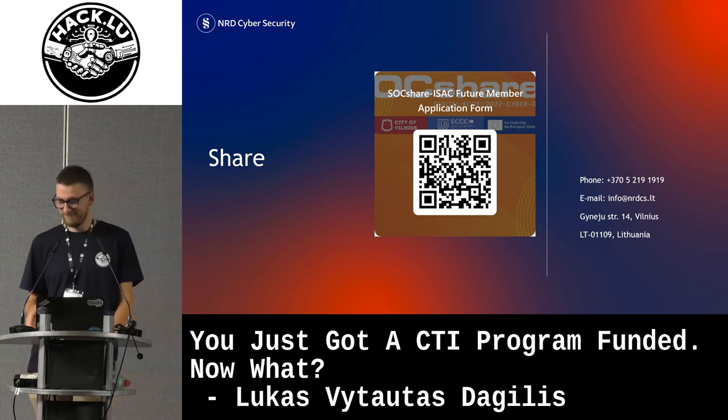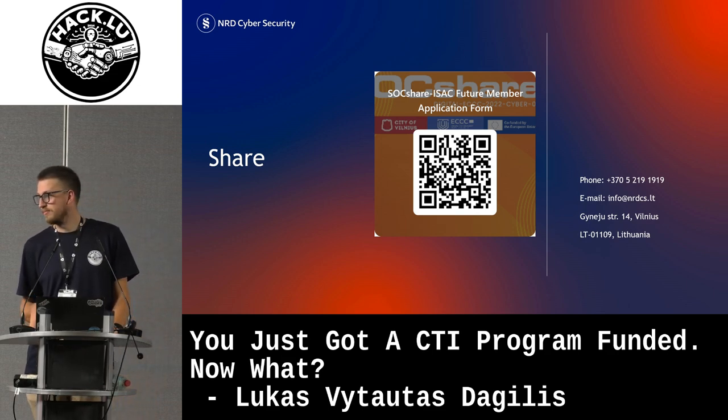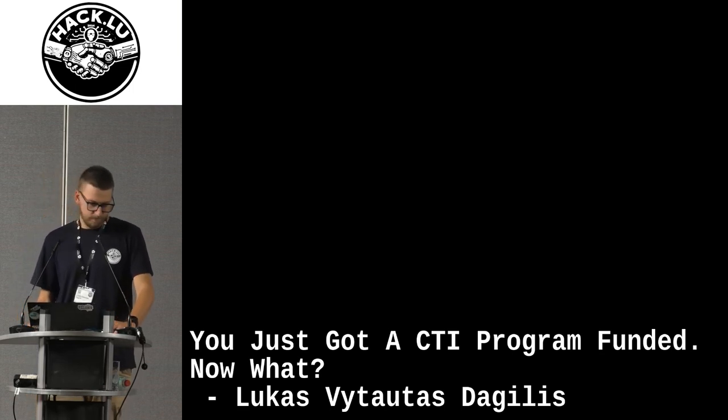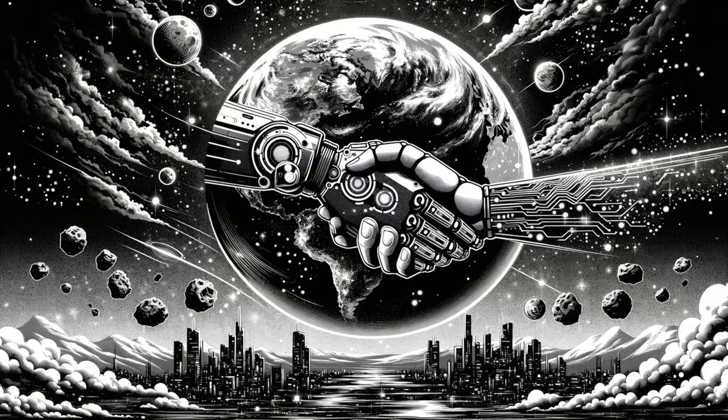We're out of questions. Thanks a lot, Lukas. There's a coffee break now — please be back before the end of it. Thank you.